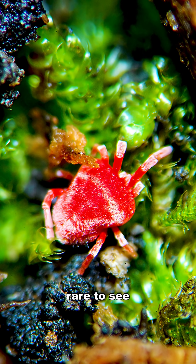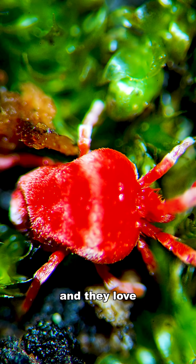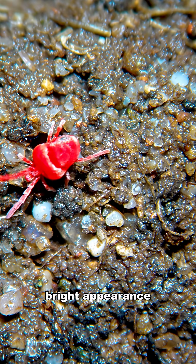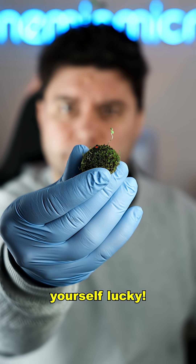They are actually quite rare to see. They usually appear after rain, they live in the soil, and they love to hang around moss as well. In folklore, their rare appearance might mean good luck. And now that you've seen one, consider yourself lucky!